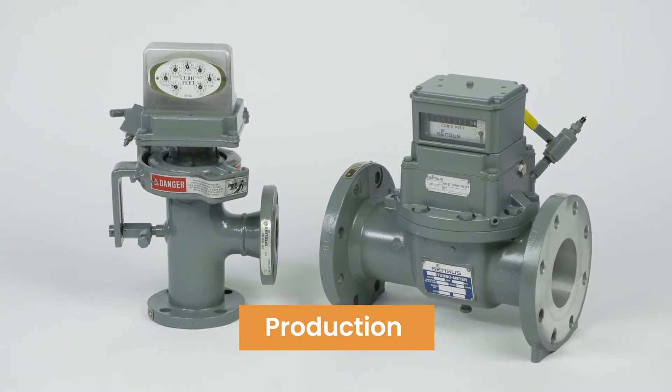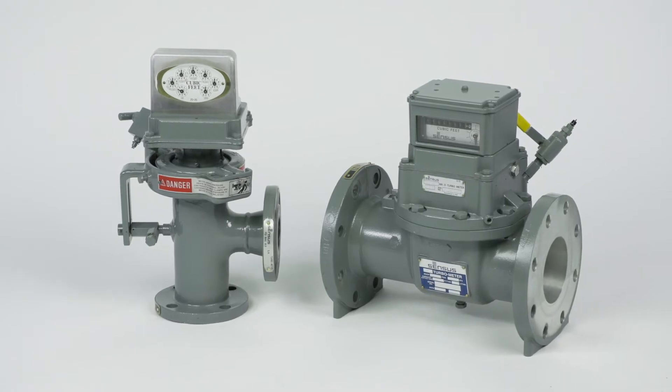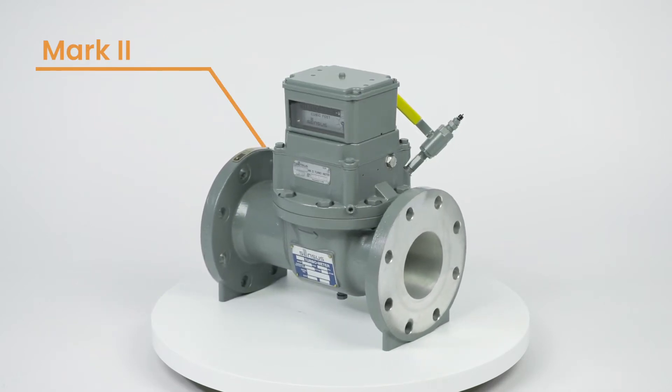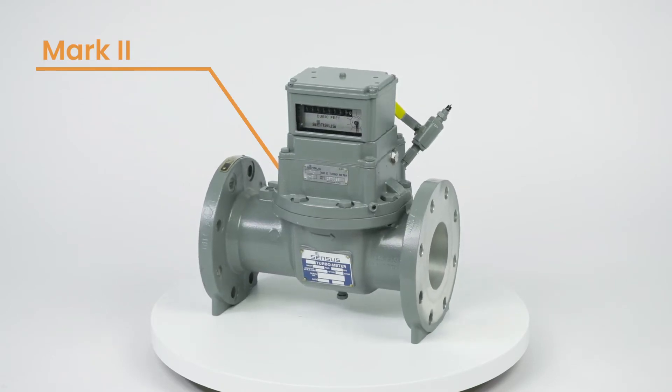When you need a meter you can rely on for accurate high-volume measurements, the Mark II and Auto Adjust Turbo meters are the meters for you. The Mark II has a convenient top entry design which allows you to remove the measurement module without removing the entire meter from the pipeline.